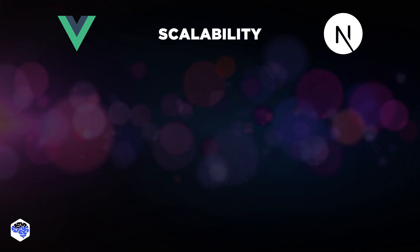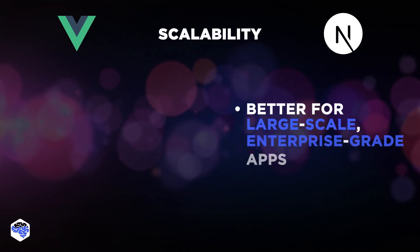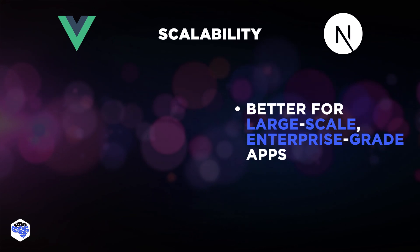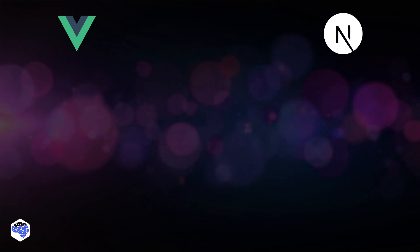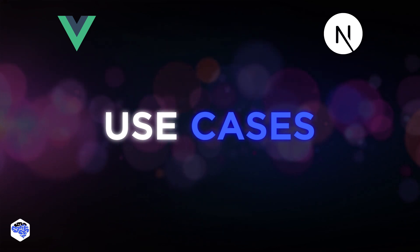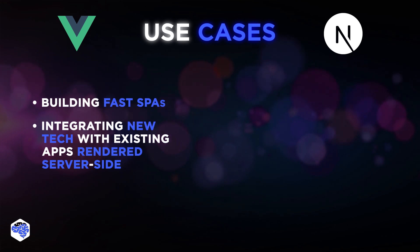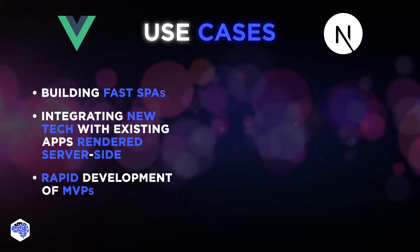And finally, scalability. Both frameworks can support scalable applications, though Next.js might be more suited to large-scale, enterprise-grade applications due to its comprehensive feature set and robust infrastructure support. Let's break down some use cases to understand better. In Jelvix, we've had a lot of experience with Vue.js, and we can say it's better suited for building fast single-page applications, integrating new technologies with existing server-side rendered applications, and rapid development of MVPs or startup ideas.